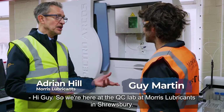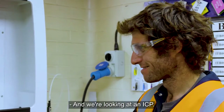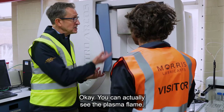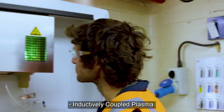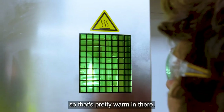Hi. So here at the QC Lab at Moist Lubricants in Shrewsbury, and we're looking at an ICP — that stands for inductively coupled plasma. You can actually see the plasma flame if you look in there. At working temperature, that's about 6,000 degrees centigrade, so that's pretty warm in there.